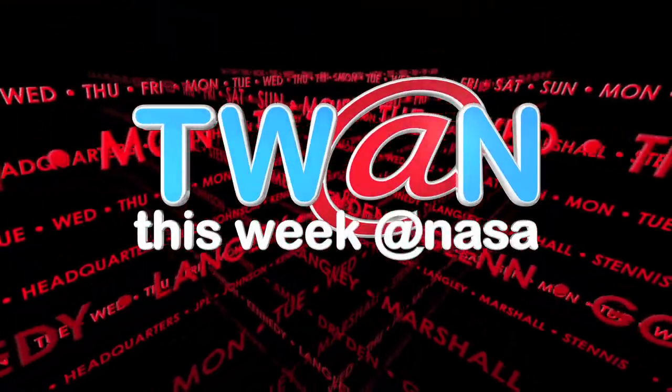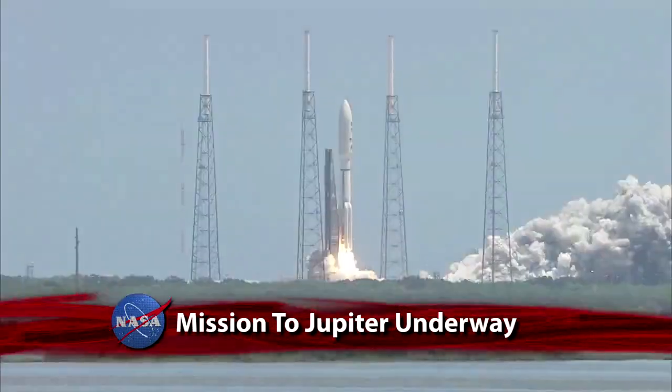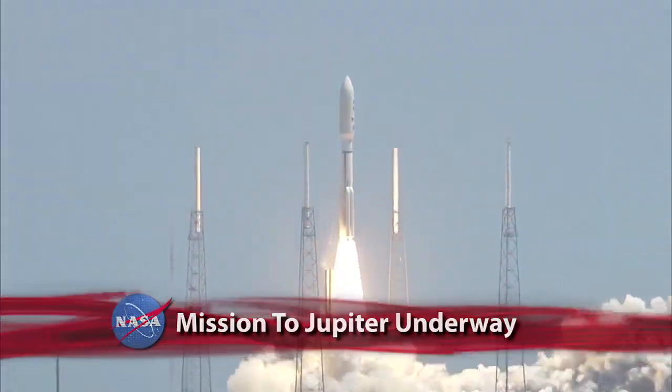This Week at NASA. Liftoff of the Atlas V with Juno on a trek to Jupiter.